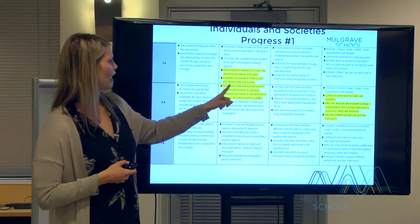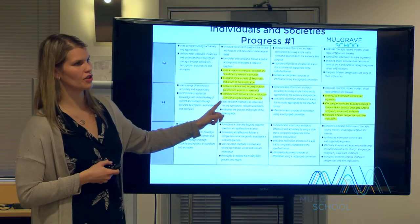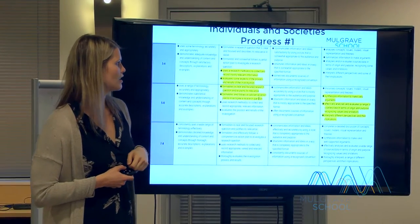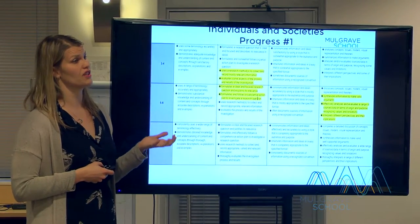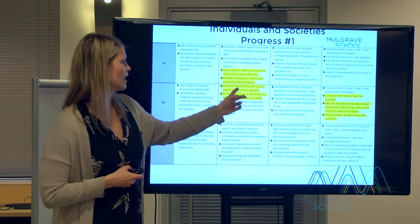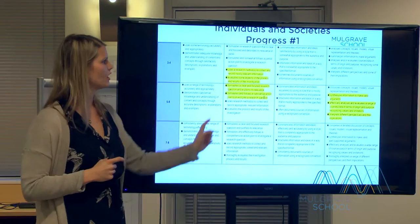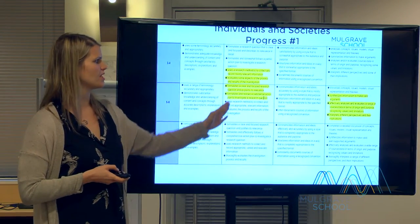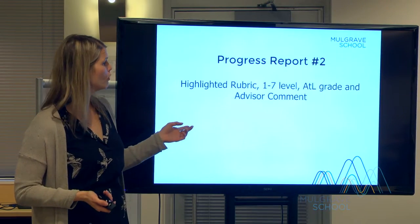You may see that your child is getting a three or four for two of the objectives and a five or six for the other two, showing they're a little stronger in those areas. For example, 'uses a research method to collect and record mostly relevant information' at a three-four means research skills still need support. At a five-six, 'formulates a clear and focused research question' — they can do that basic part, but collecting information to answer the question still needs some support.